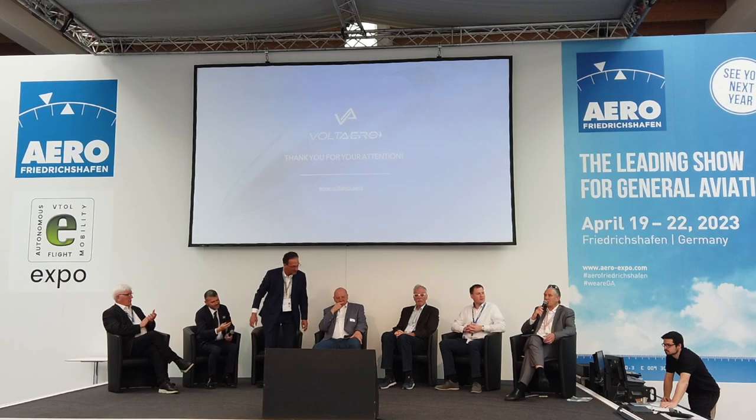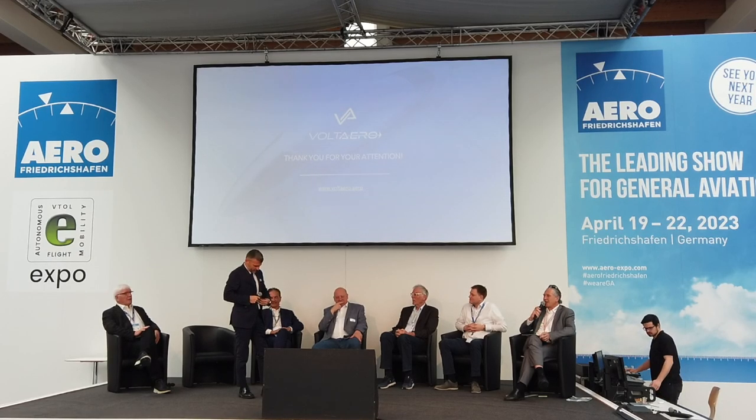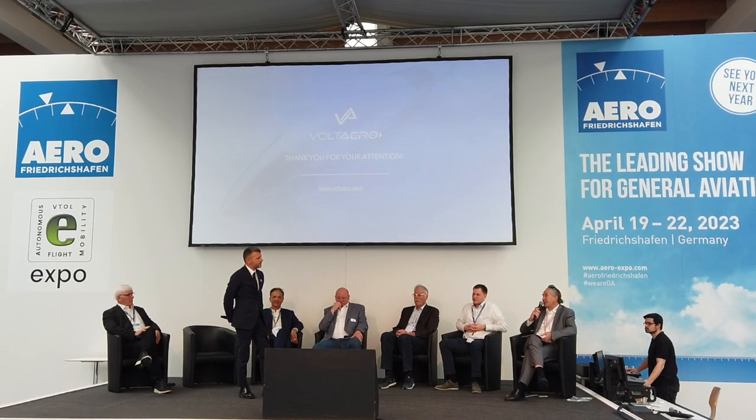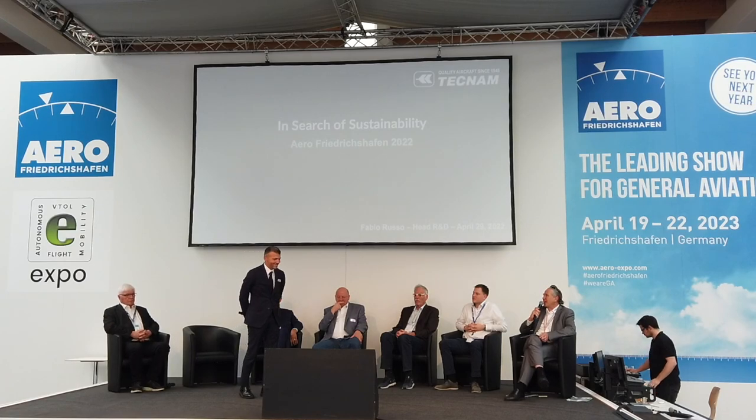The moderator notes that many audience members have likely already flown in a plane John was responsible for — as he was formerly CTO of Airbus. Now he wants to have the fun of real flying again. The next presenter, Fabio, is also from a company whose aircraft many in the audience will have flown in.